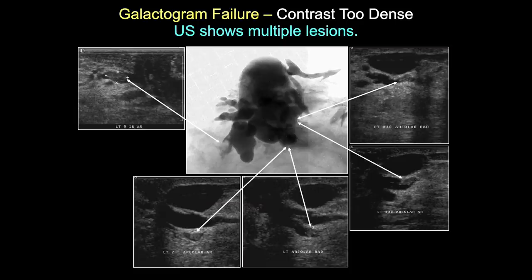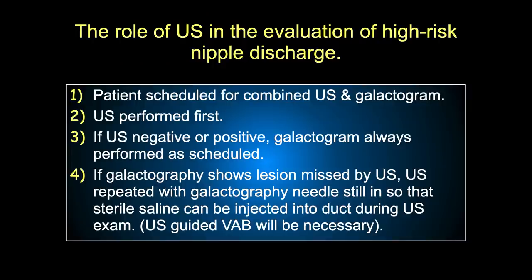Here's an example where the galactogram failed - it showed one intraductal papillary lesion, but ultrasound showed five different papillary lesions. The other four were not visible because the duct was so large and the contrast column so thick that small papillary lesions were obscured on the galactogram but visible on ultrasound. Today we schedule the patient for a combined ultrasound and galactogram, always performing ultrasound first, but regardless of the ultrasound result, we always do the galactogram.